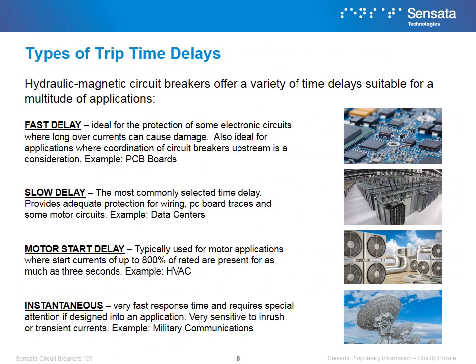Selecting the right kind of delay for a circuit breaker is critical, as choosing the wrong delay can lead to non-functioning equipment or even worse, damaged electronic circuits. Hydraulic magnetic circuit breakers offer four main types of time delays. Fast delay is ideal for protection of some electronic circuits where long overcurrents can cause damage, and also ideal for applications where coordination of circuit breakers upstream is a consideration. Slow delay is the most commonly selected time delay.